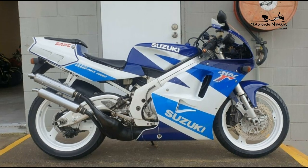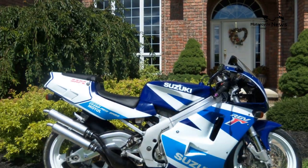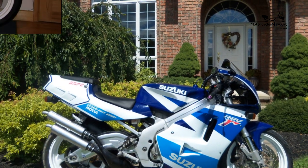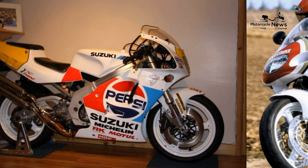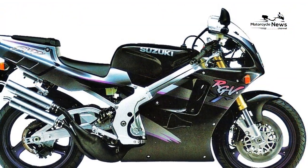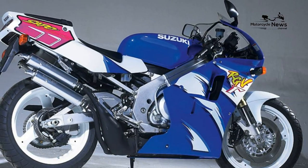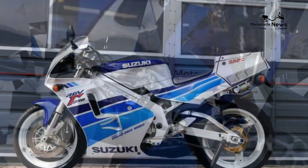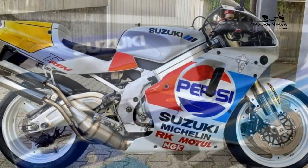Nowadays the RGV 250 is a modern classic, and is probably a bit slower and softer than you'd remember. It still looks good, sounds amazing, and the smell of burning two-stroke oil will take you right back. Put simply, it's still sensational. As you'd expect from such an iconic motorbike, there's a massive enthusiast scene — after reading this review you could join the community at RGV250.co.uk.